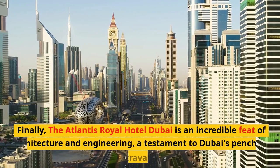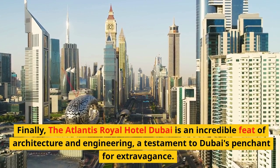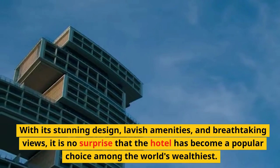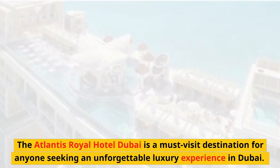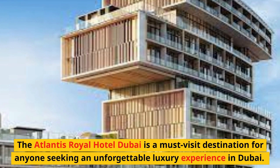The Atlantis Royal Hotel Dubai is an incredible feat of architecture and engineering, a testament to Dubai's penchant for extravagance. With its stunning design, lavish amenities, and breathtaking views, it is no surprise that the hotel has become a popular choice among the world's wealthiest. The Atlantis Royal Hotel Dubai is a must-visit destination for anyone seeking an unforgettable luxury experience in Dubai.